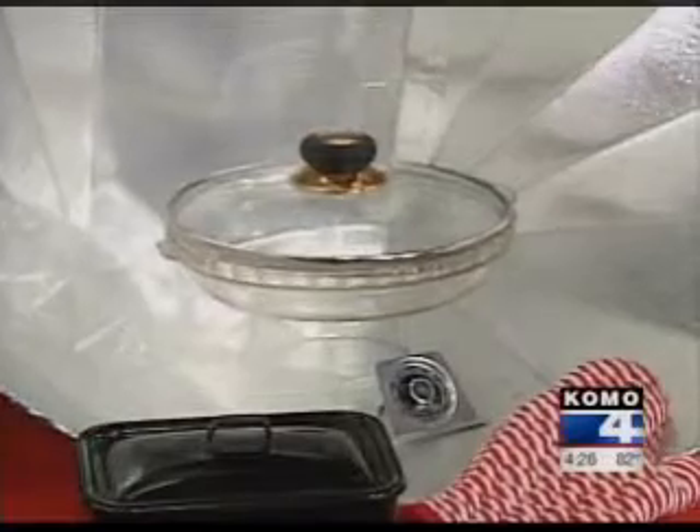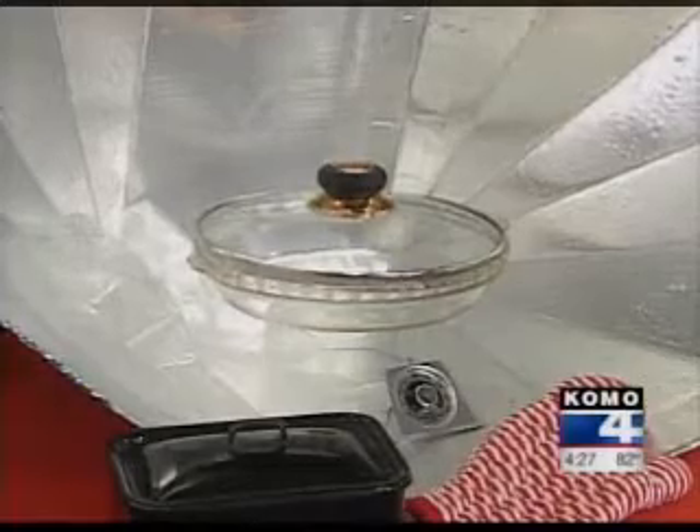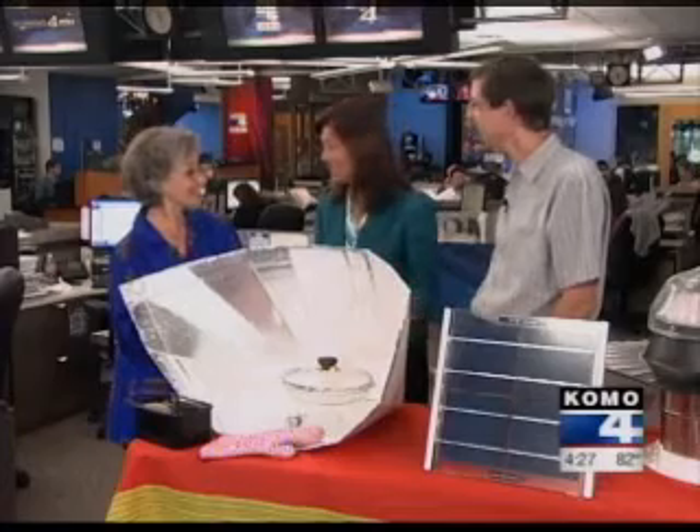You can make one of these with just a few dollars or found materials in less than two hours and have yourself an oven. The only thing to keep in mind is it takes a little bit longer, but if you don't want to turn on your oven and you want to be more green, go to the backyard and set this up.